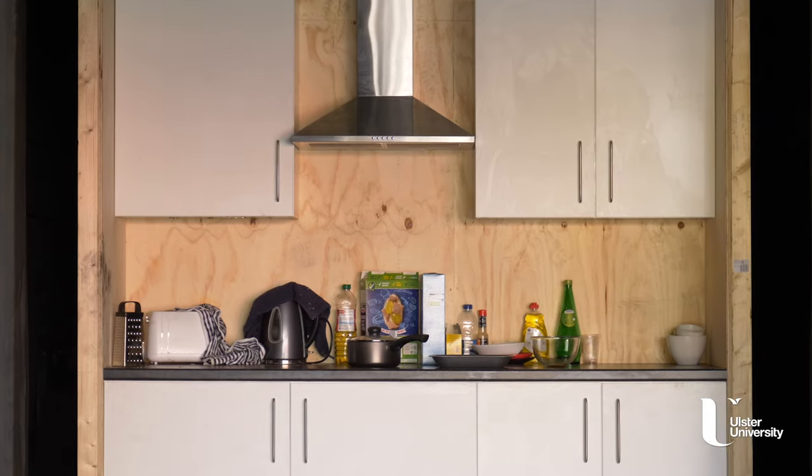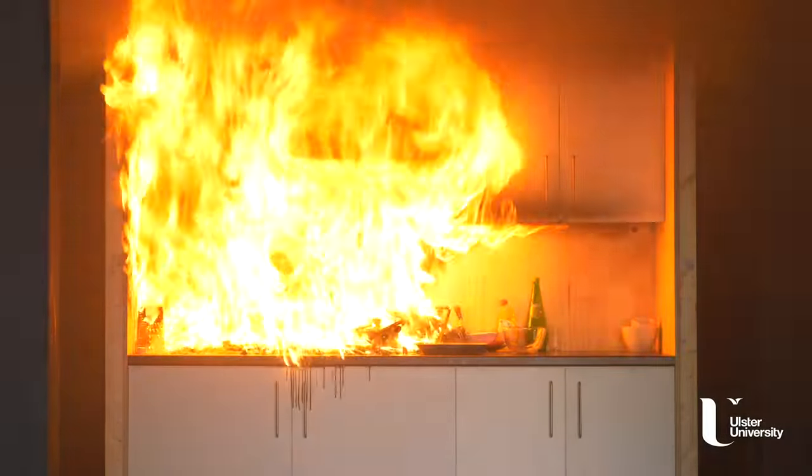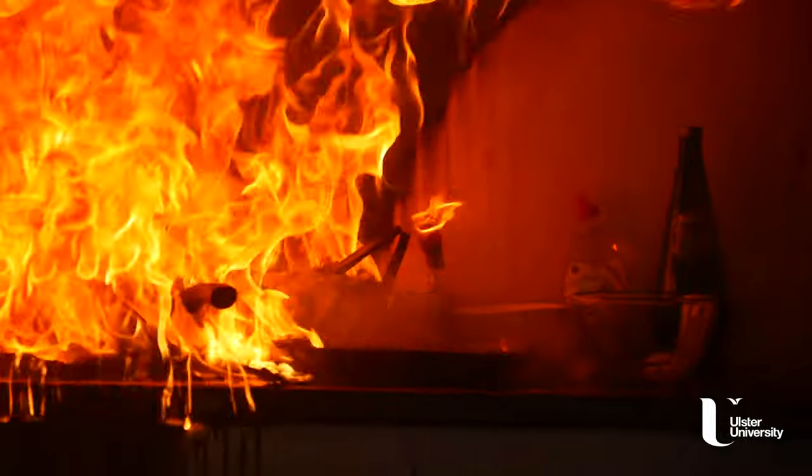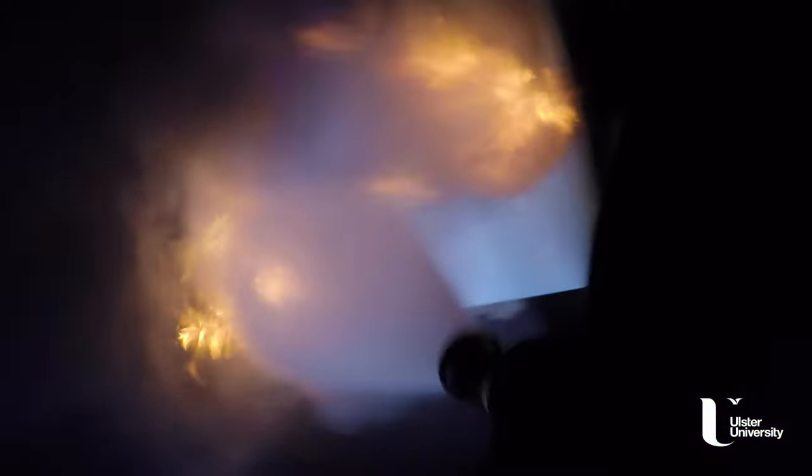This fire has been caused due to the toaster being left unattended. Fires develop very, very quickly. Every item in your home will have a thermal capacity, and once it reaches that, it will spontaneously combust and the entire room will be totally engulfed in flames. Usually within three to six minutes, we have a fully developed fire where the smoke and heat within that room will be enough to render anybody unconscious.